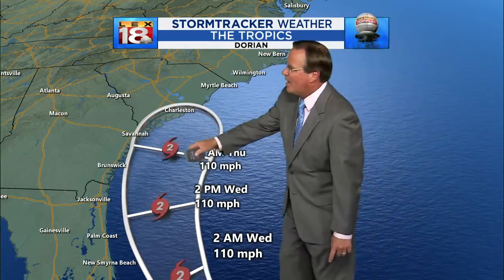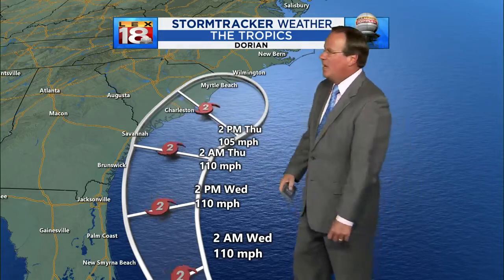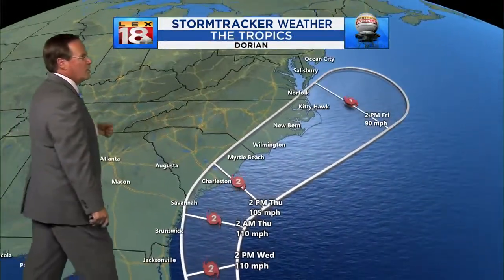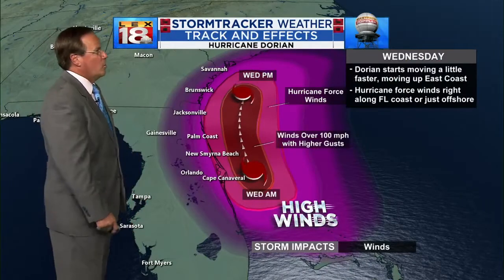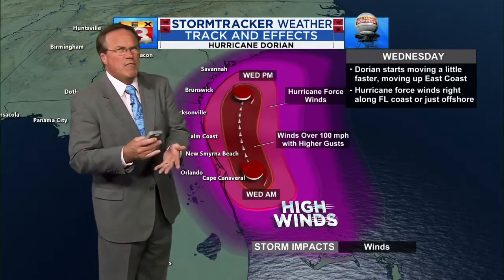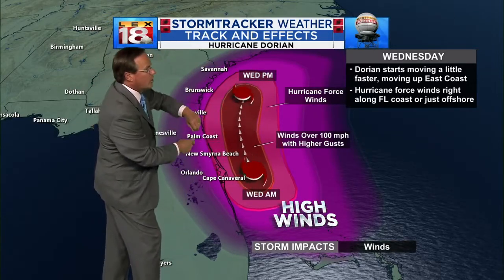The storm maintains its strength, but then Charleston and Myrtle Beach — if this storm does not make that bend — could be greatly impacted by the remnants of this storm as it continues to the north and northeast and eventually accelerates out into the north Atlantic. But again, it's the track. Any variance of even 20 to 30 miles means you would bring the worst of the winds back closer to the Florida and Georgia coast.